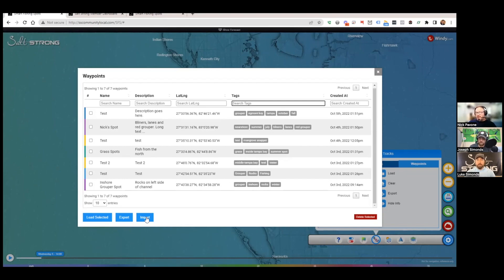You can put as many waypoints in as you want — there's no limit. Some members have mentioned using this for live bait spots, tagging them with things like 'bait spot,' 'outgoing current,' and the month, so that over time you build a crazy library where you know historically where baitfish are most likely to be based on timing and current conditions.